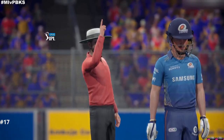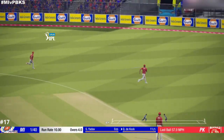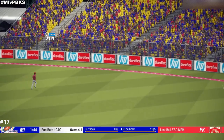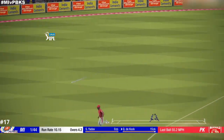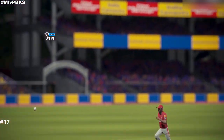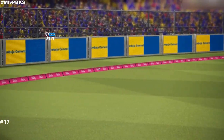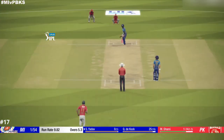Confident appeal — could it be? Great cut, heading for four. That's right out of the middle of the bat. That's way too full and sent racing away to the boundary.